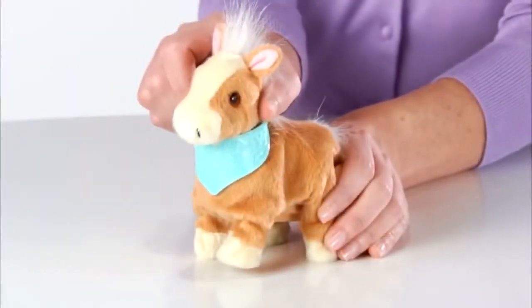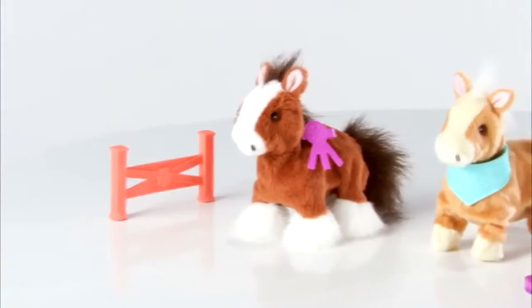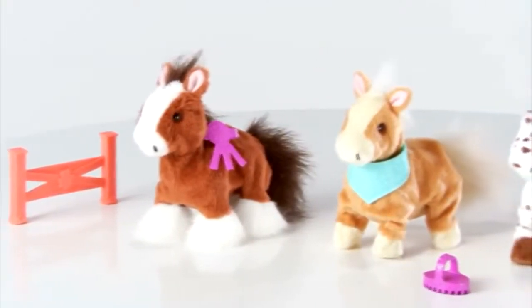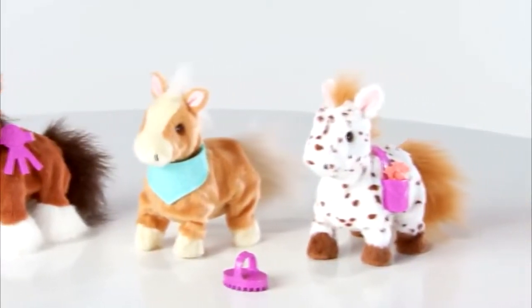With a posable head, you can turn its head left or right. Each pony comes with uniquely themed play accessories to help take care of and play with your Snuggimals Walkin' Pony.